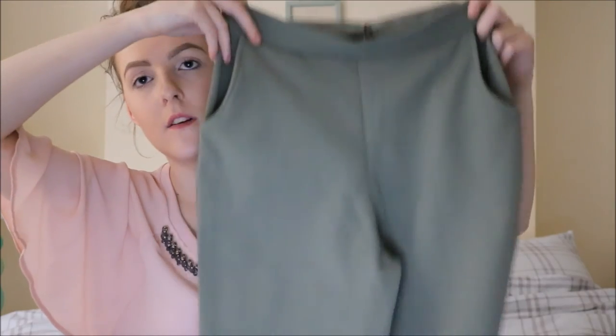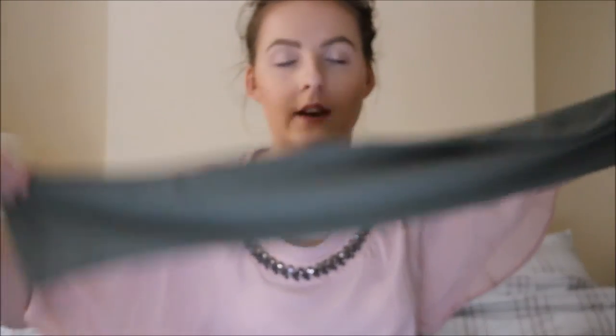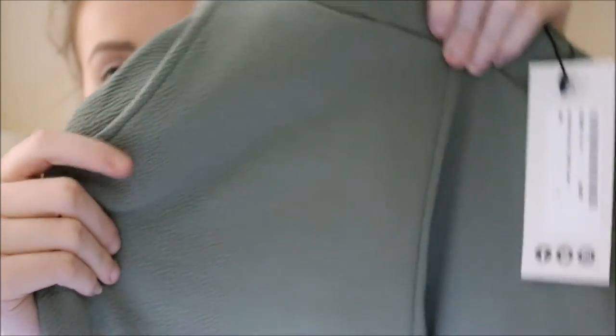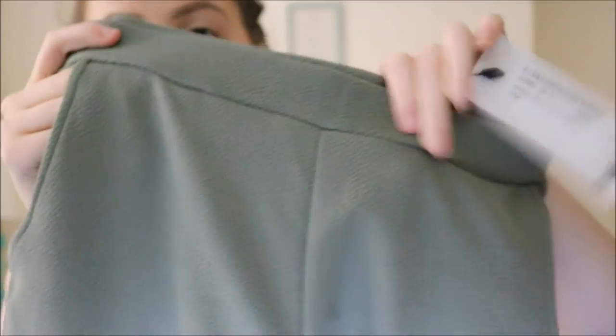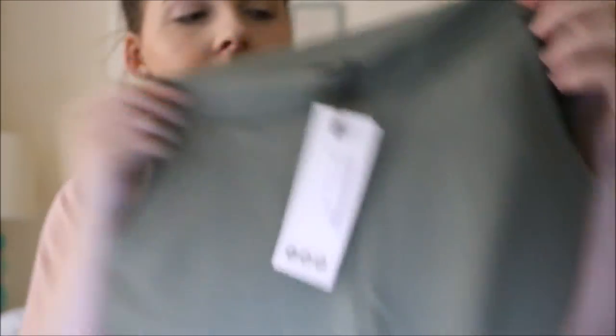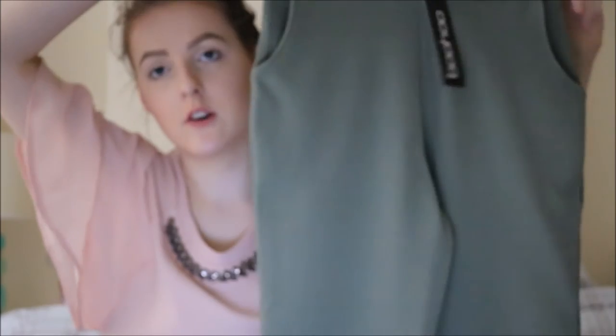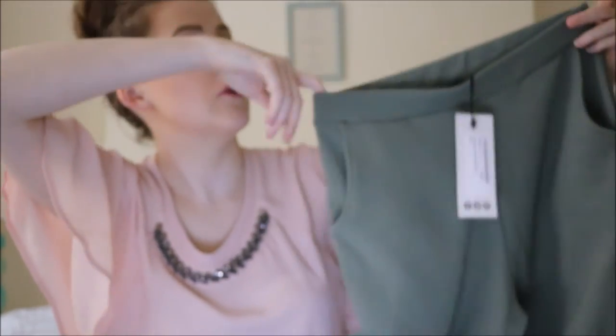Next are these slim-leg khaki trousers. Khaki is really popular lately and I love it. They've got two pockets on each side. These were £12 and you can get them in lots of different colours, but I don't have a pair of khaki trousers and thought they'd go with pretty much everything.